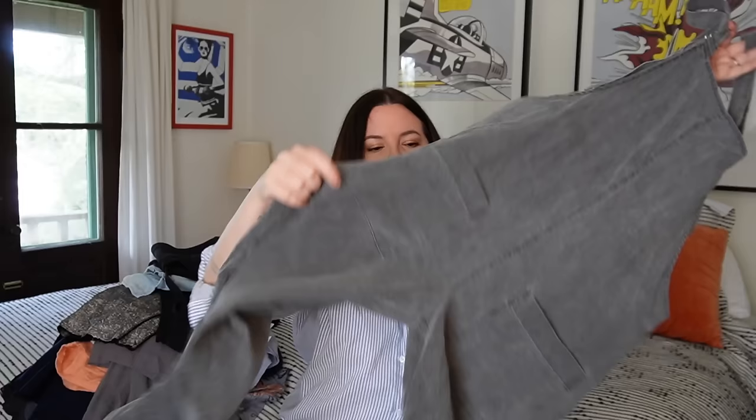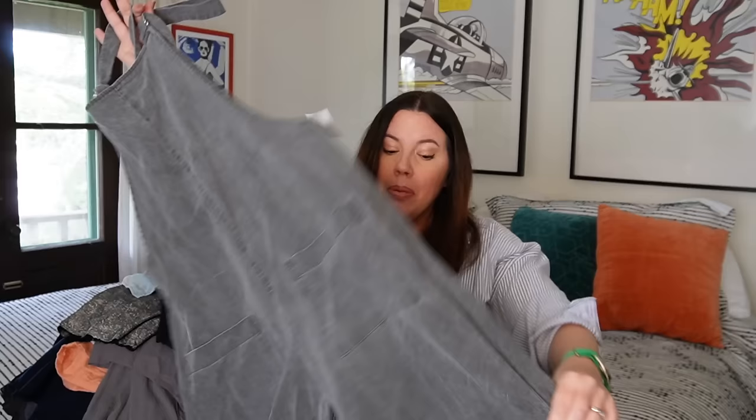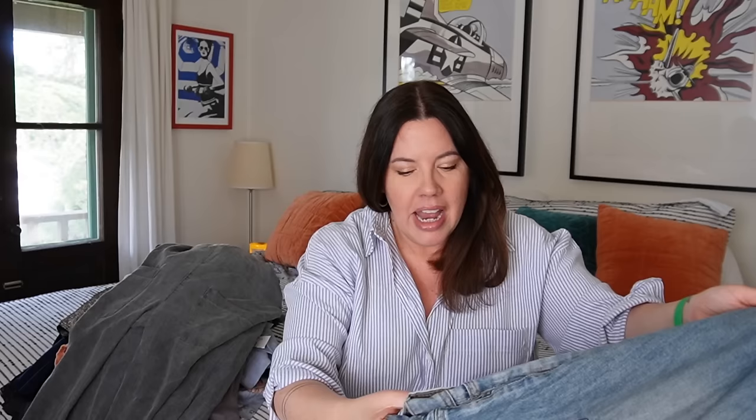Next up, another little Zara piece — these kind of overalls. Anything with an overall top that feels a little artsy sells super quickly for me. These are like a dark gray stonewash, a linen-tencel blend, so they have a nice drape to them. Size medium, which is a good size. Probably $35 to $45 on these, maybe a little more. I'm going to guess these will move very, very quickly. I rarely walk away from a one-piece.